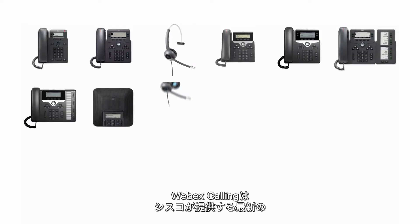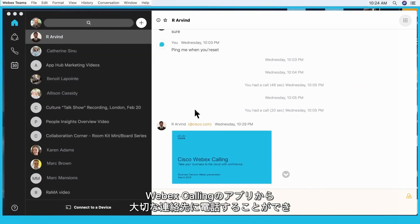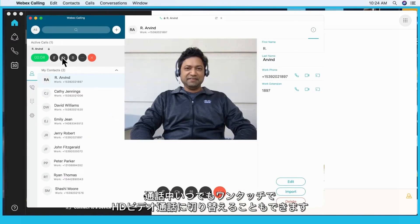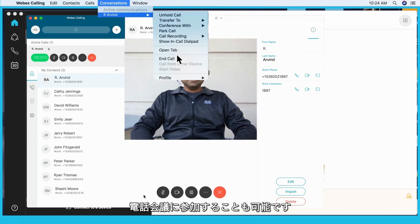WebEx Calling supports every kind of modern Cisco multi-platform IP phones, devices, and headsets. With the WebEx Calling app, you can click to call your important contacts, and with one touch, you can add HD video to your call at any time. You can also invoke other advanced calling features like hold, transfer, or conference during the call.